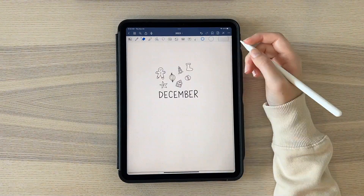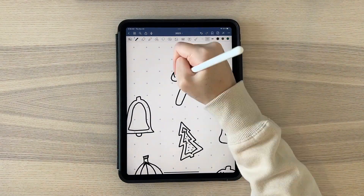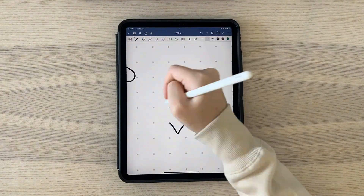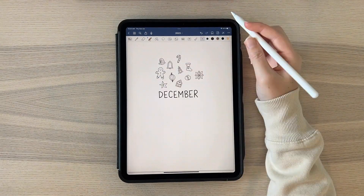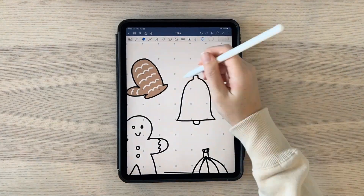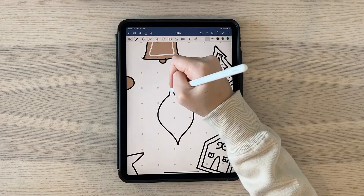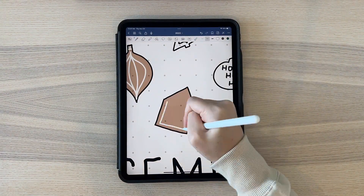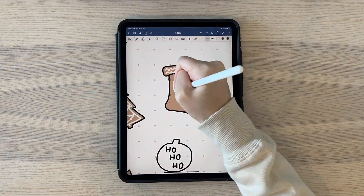For this month I decided to do a gingerbread cookie theme. I did all of the traditional gingerbread cookie designs and free-handed them instead of using straight-line edge tools, because I wanted that raw look — cookies and frosting don't look exactly perfect, so I thought it added a nice dimension.